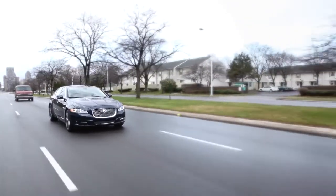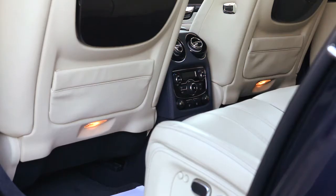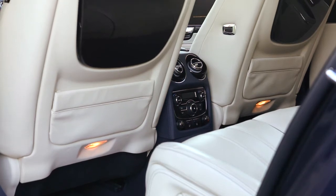handling, horsepower, and fit and finish on the inside, you'd be hard-pressed to find something that is nicer.